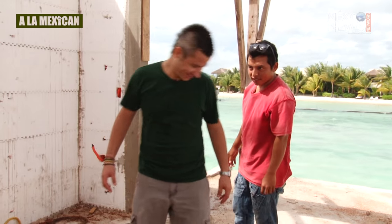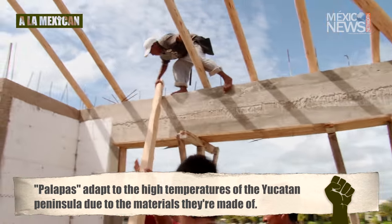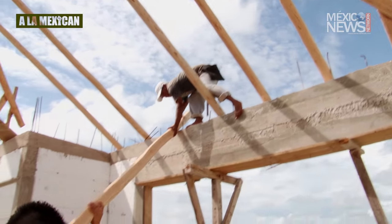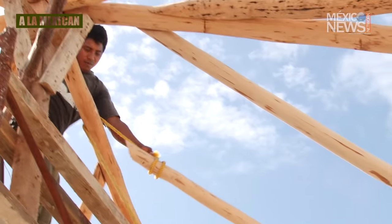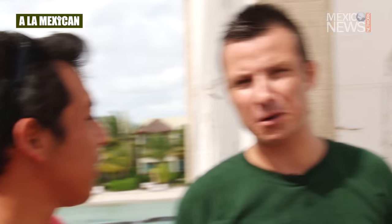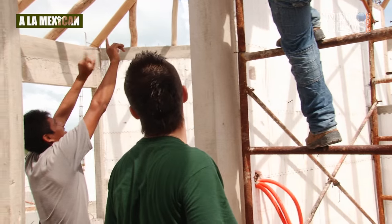The conditions are pretty extreme because the heat is impressive. Even though today we have huge technological improvements in construction, Mexican palaperos use very traditional techniques. Some of them even prefer to work barefooted to get a better grip when walking on the rooftops. That's definitely working Mexican style.